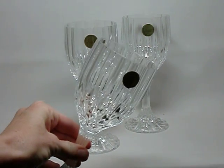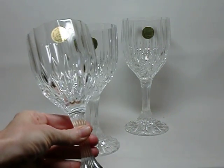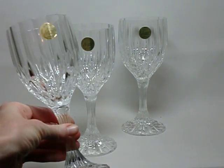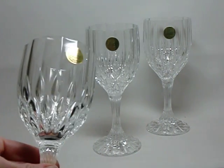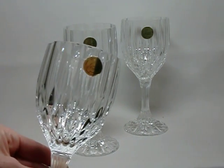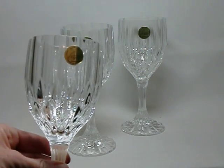Each glass is about seven and a half inches tall. You can hear the nice ding of crystal — that's a signature sound, that's how you know you're dealing with crystal. Let's see if we can get the label up close. These are all the original labels; they were never removed. In fact, these glasses have never even been used. They are like new.